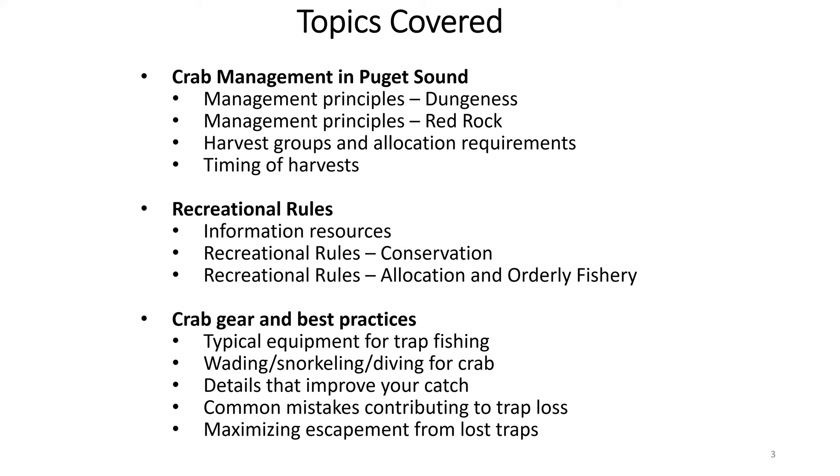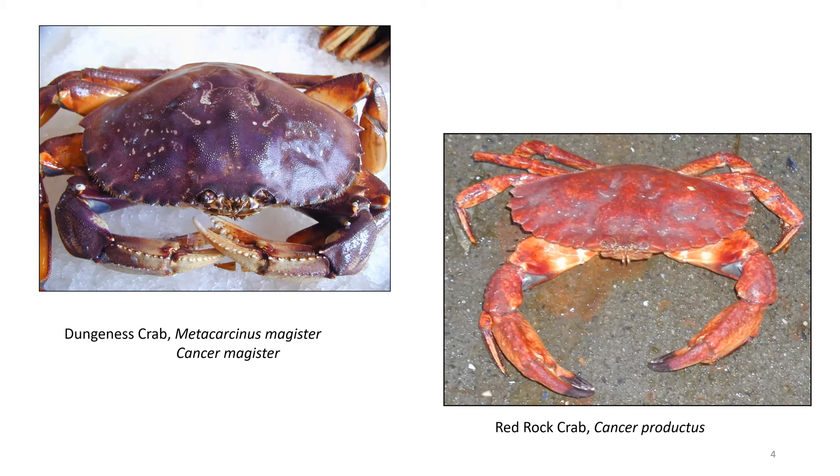Here are the two species we'll be talking about today. The first is Dungeness crab — I'm sure many of you are familiar with it. Its Latin name is Metacarcinus magister, or Cancer magister, depending on who you ask. The other species is Red Rock crab, or Cancer productus.